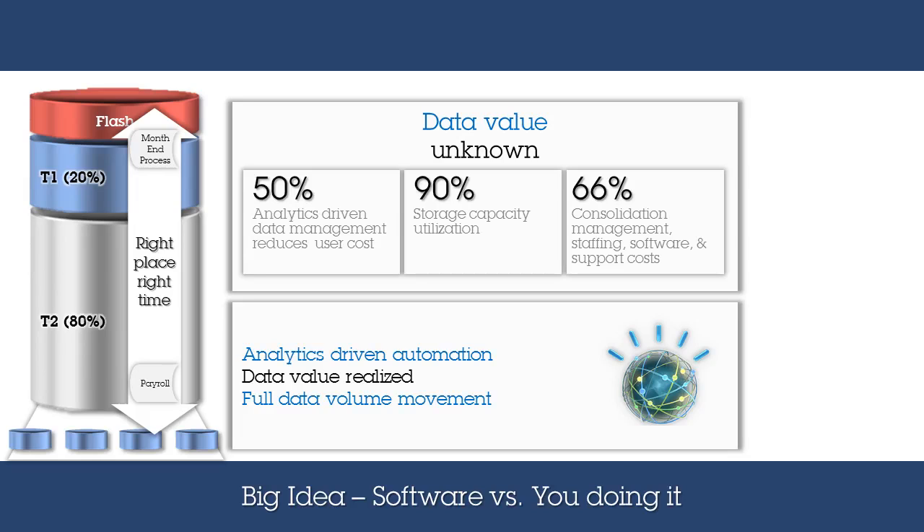In all, through a combination of analytics-based automation and storage tier optimization, storage capacity can be utilized at 90%, a far reach from the typical data center at less than 45%. And all this automation removes manual administrative tasks, leading to a reduction of 66% in cost.